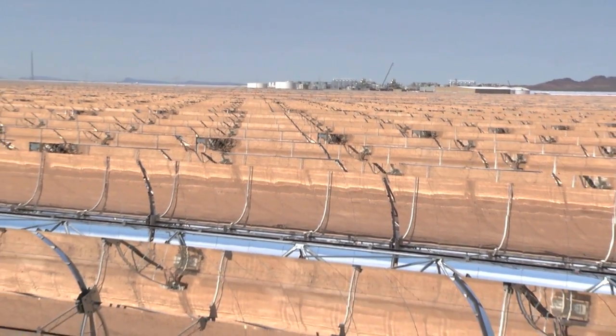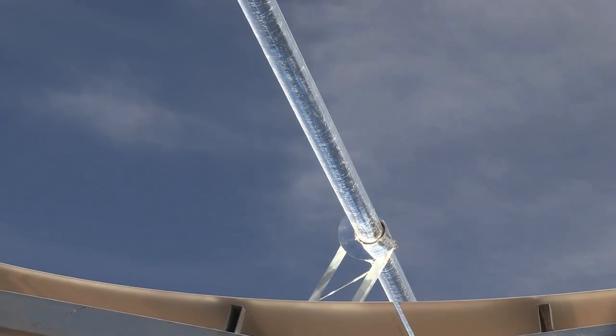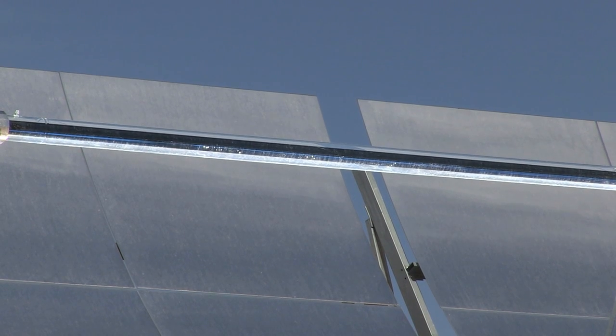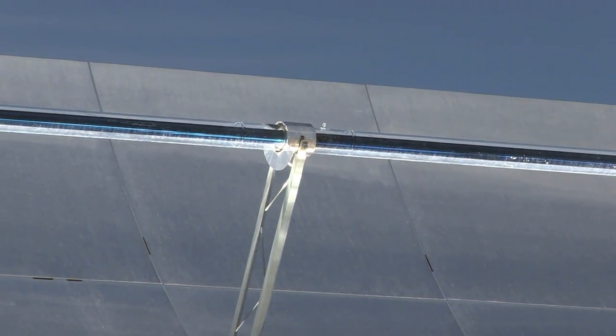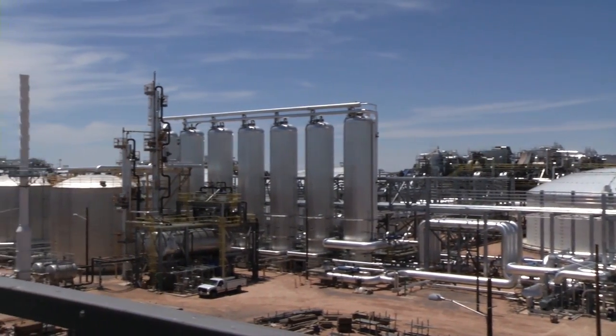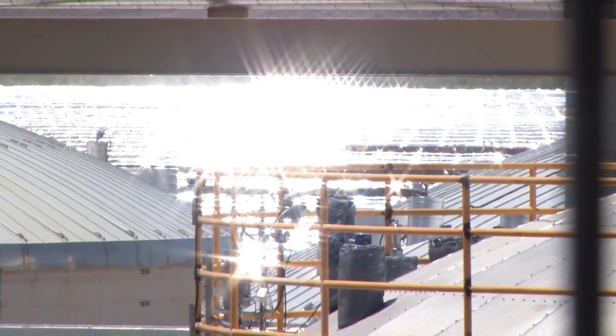Solana has three square miles of mirrors that focus the Sun's heat onto tubes of fluid. Once this heat is captured and sent to the middle of the plant, the rest of the process might actually sound pretty familiar. If you think about a conventional natural gas plant, it uses natural gas to create heat and then create electricity from the turbine. This is very similar, except instead of using natural gas, you're using heat from the Sun created from the mirrors at the solar field.